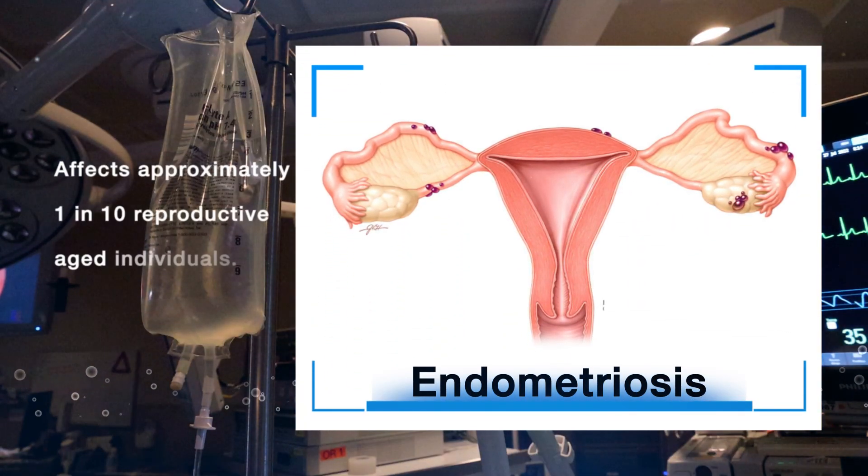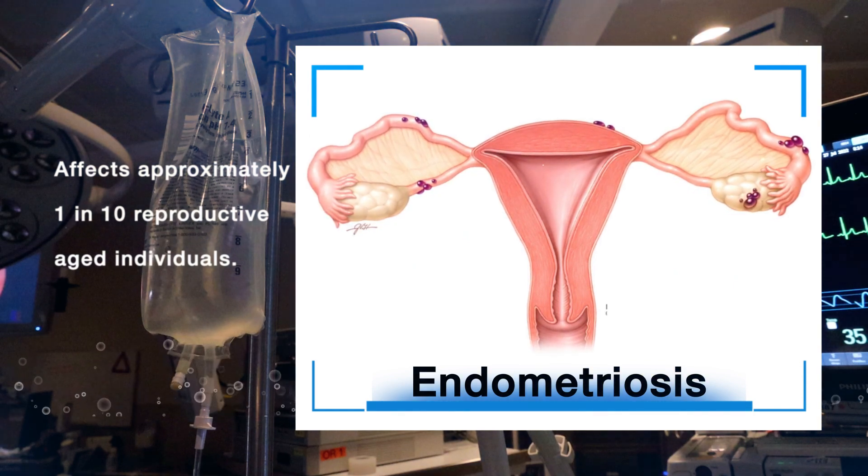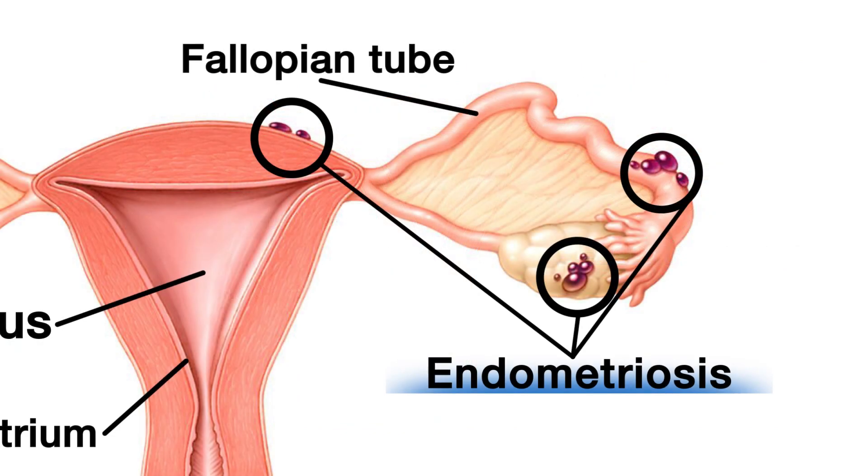Hi everyone, I'm Dr. Megan Wasson, a minimally invasive gynecologic surgeon and chair of the Department of Medical and Surgical Gynecology at Mayo Clinic in Arizona. Endometriosis is a condition that affects approximately 1 in 10 reproductive aged individuals. It occurs when cells similar to the lining of the uterus, or endometrium, grow outside of the uterus.